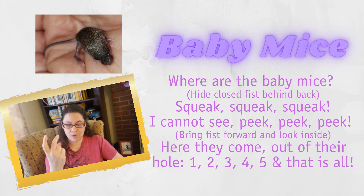Here they come out of their hole. One, two, three, four, five. And that's all. So our next story is going to be about cats. It's called Cat Skidoo.